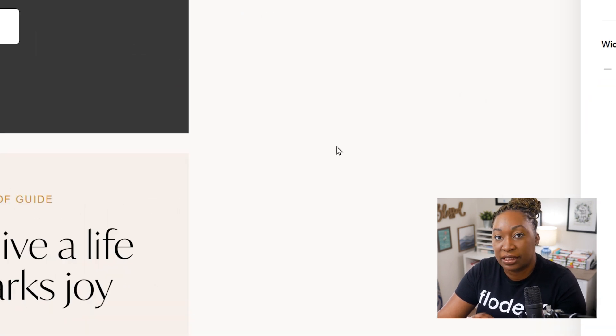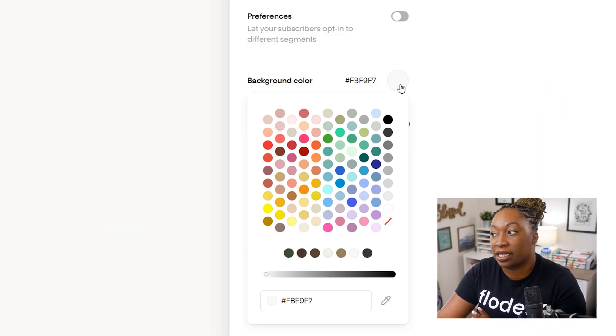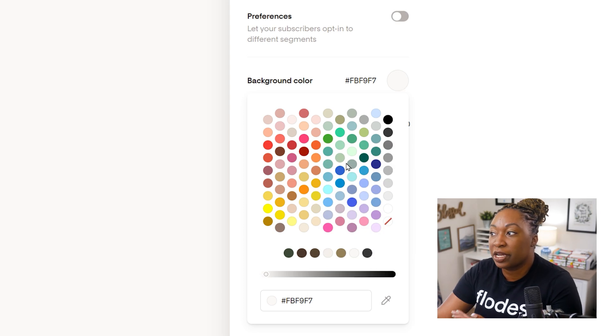If you click on the empty space on either side of the form, you can change the background color - just click on that space and select the color that you would like. You can now have up to 10 colors within your Flowdesk account, not the old five. So if you want to expand your palette within Flowdesk, make sure that you go in and add those brand colors. You can select it from the color picker or you can choose your brand colors below.